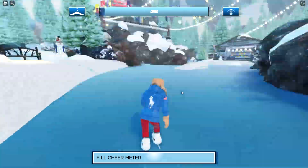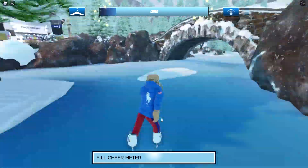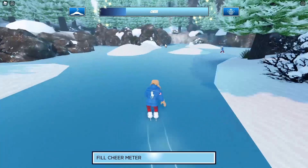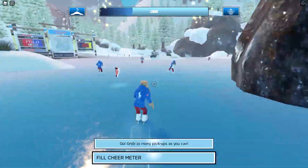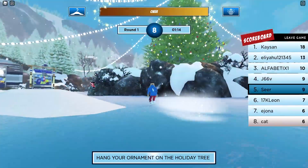First, you have to fill up this chair meter — it takes a few minutes but it's not that bad. You can go out and ice skate a little bit; it's actually a pretty cool mechanic. It's a nice experience around the Christmas theme, so let's go do that first.